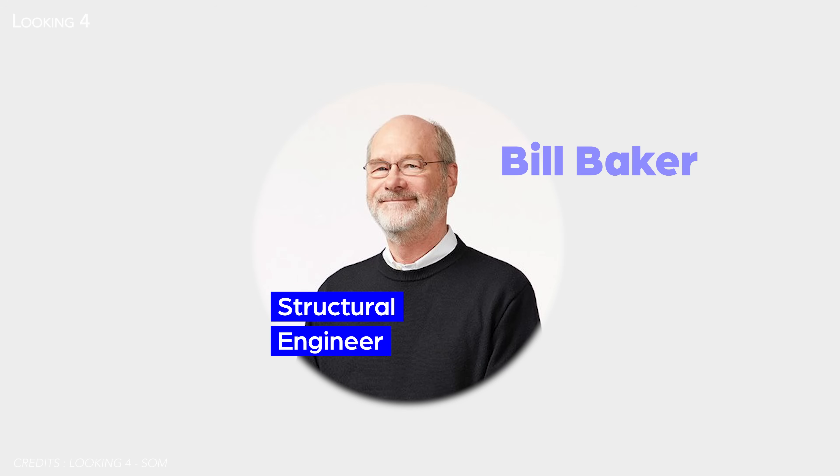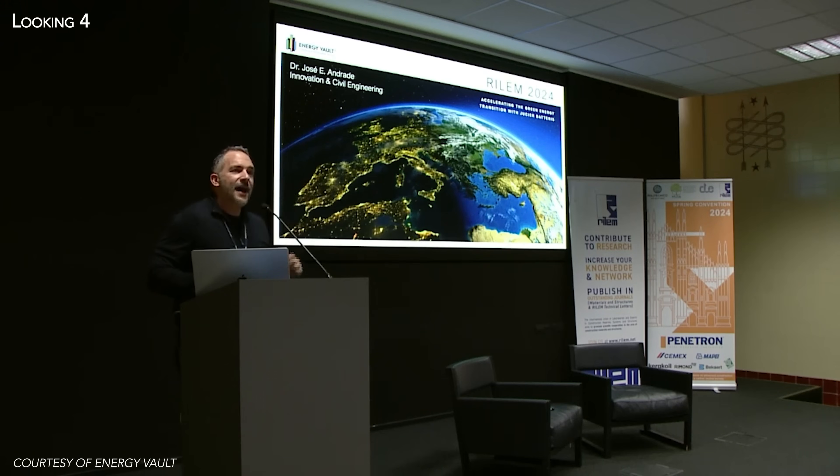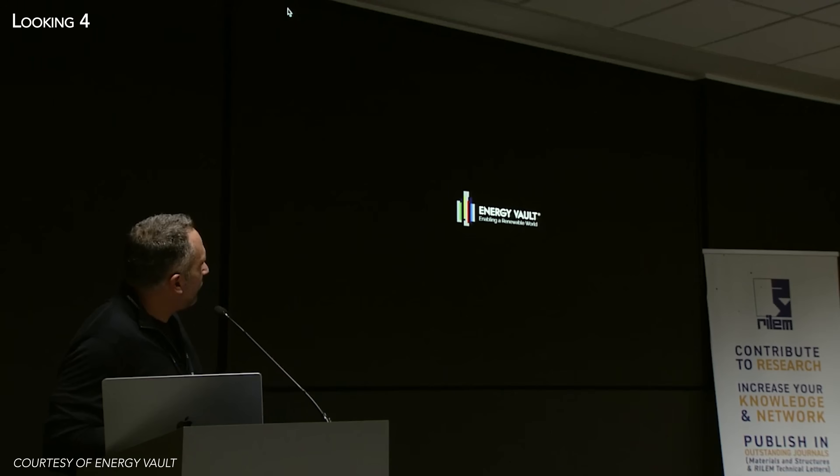The collaboration with Energy Vault came about because my colleague Bill Baker, who's a consulting partner and structural engineer, has led the design of many of the world's tallest buildings. He gave a lecture at Caltech about 10 to 12 years ago and stayed in touch with a professor there named Jose Andrade, who's been working with Energy Vault. Jose had the idea of pulling us together — that SOM's expertise and Bill's knowledge in tall building structures could be helpful to Energy Vault, who is looking to increase the efficiency, buildability, and scalability of their energy products.